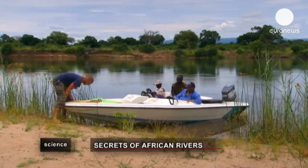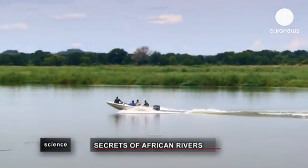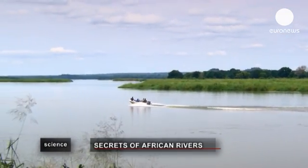We are on the Zambezi River, the fourth largest river in Africa and the first largest river flowing into the Indian Ocean, and this is our study site. Unlike the European fluvial systems that are relatively well researched, rivers in Africa have so far been poorly studied. A greater understanding would help countries like Zambia manage its water resources.